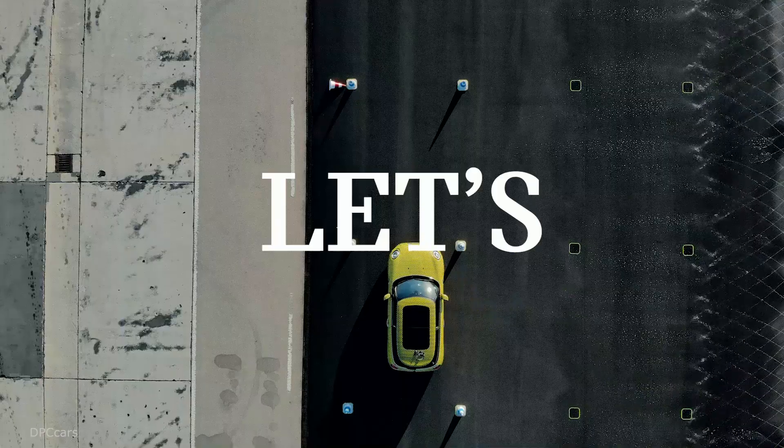The MINI Cooper SE electric is said to hit 62 miles per hour in seven to eight seconds.